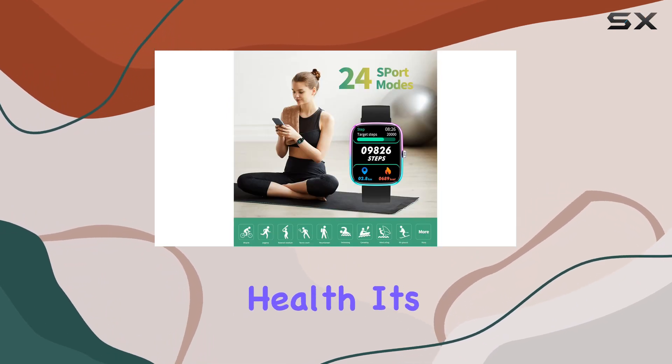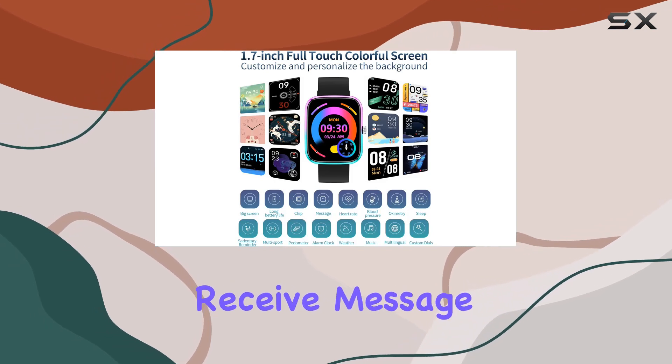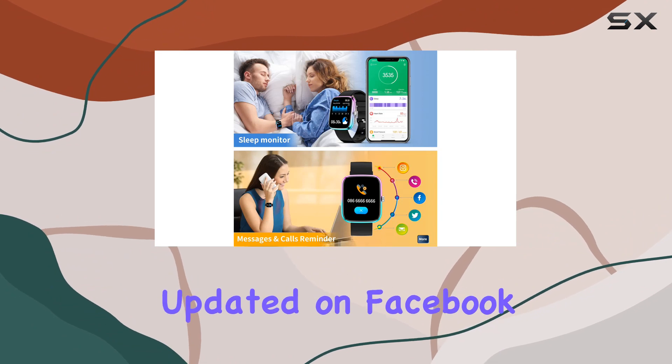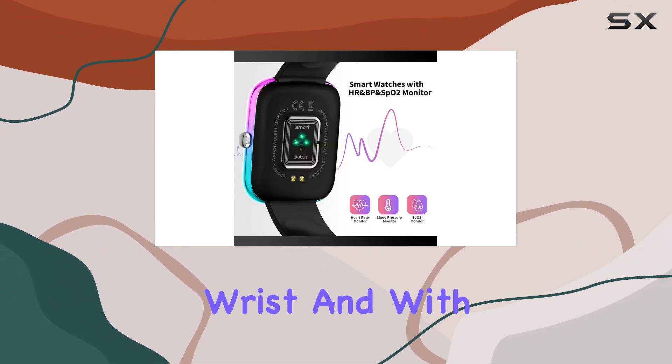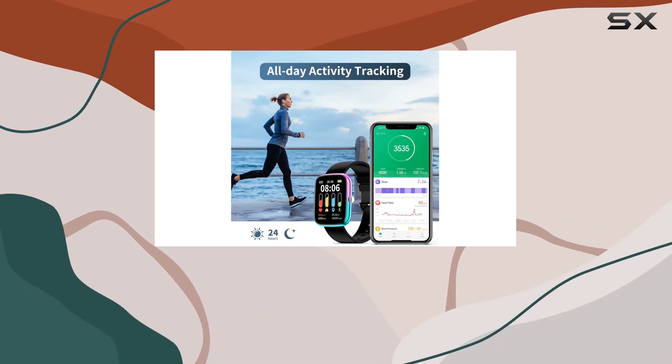But it's not just about health, it's about staying connected. Thanks to high-speed Bluetooth, you'll receive message notifications directly on your watch. Say goodbye to FOMO as you stay updated on Facebook, Instagram, WhatsApp, and Twitter right from your wrist. And with customizable alarms and reminders, you can tailor your smartwatch to fit your lifestyle.